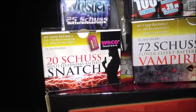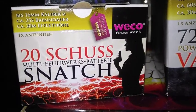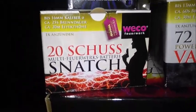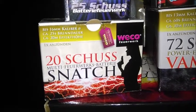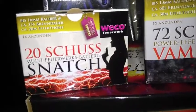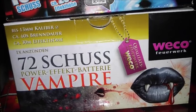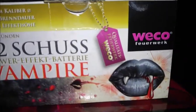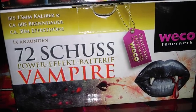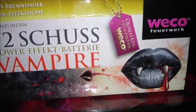Dann habe ich hier noch die 20-Schuss Multi-Feuerwerks-Batterie Snatch. Die ist neu, die kenne ich so noch nicht. Die werde ich noch testen. Für 2,99 und 20 Schuss – das ist recht geil. Dann war ich enttäuscht, als ich im Cody war und den Tanz der Vampire nicht gefunden habe. Aber im Penny gab es übrigens auch diese Snatch und den Tanz der Vampire – 72-Schuss-Power-Effekt-Batterie für 6,99. Bester Preis. Die Batterie ist einfach nur Hammer, ist meine zweite Lieblings-Batterie nach dem Bloody Mary.